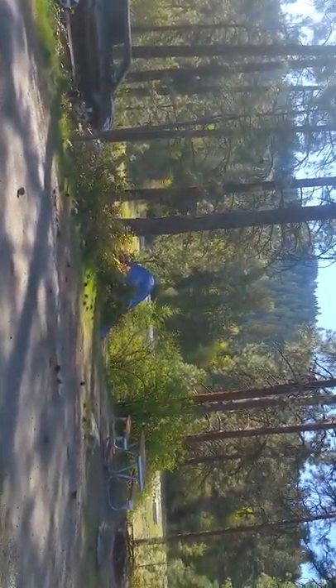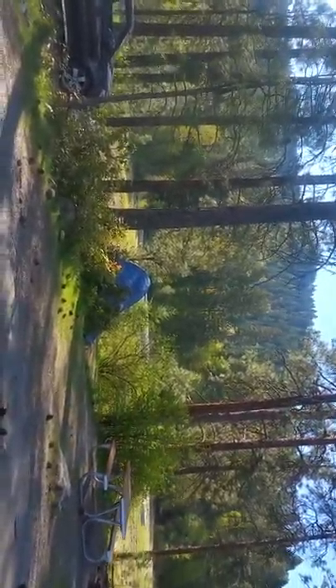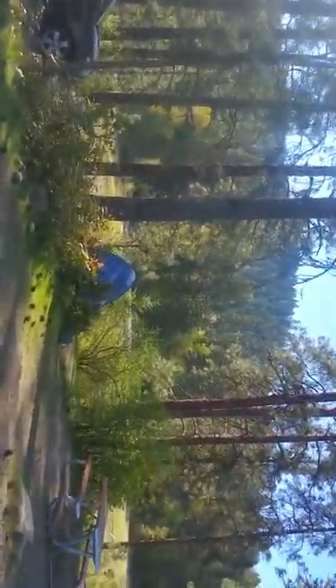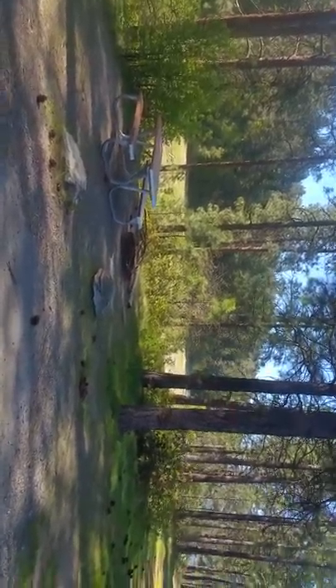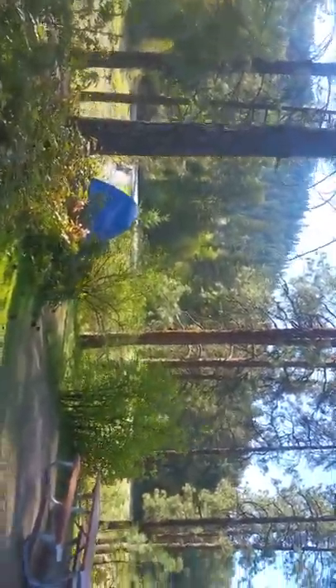I spent the night here last night. As you can see, our tent's over here. Each campground comes with a fire pit and a picnic table. That one's not mine.